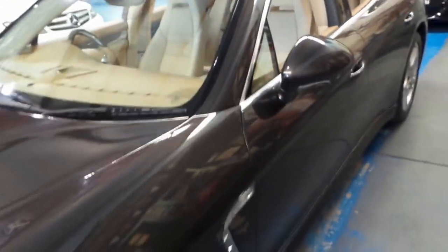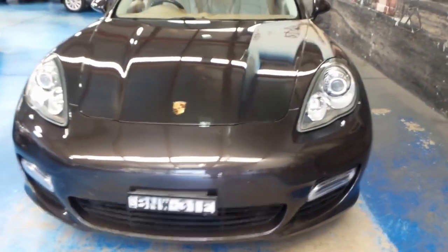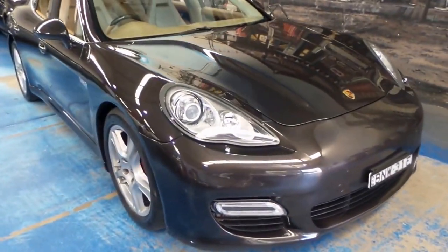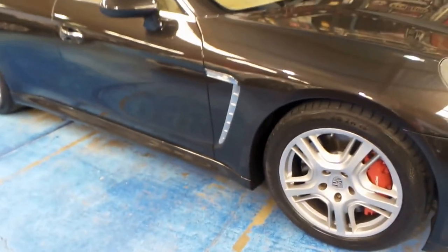If you've been looking for a Panamera Turbo and you want one in immaculate condition with low kilometres, in a great colour combination with a full Porsche service history, then you really should come in and have a look at this car — it's absolutely stunning. We're so proud to have it here at the Old Timer Centre, and we sell a number of Porsches. It's got nice big brakes and the standard alloy wheels, and obviously you could put on some bigger wheels if you like.